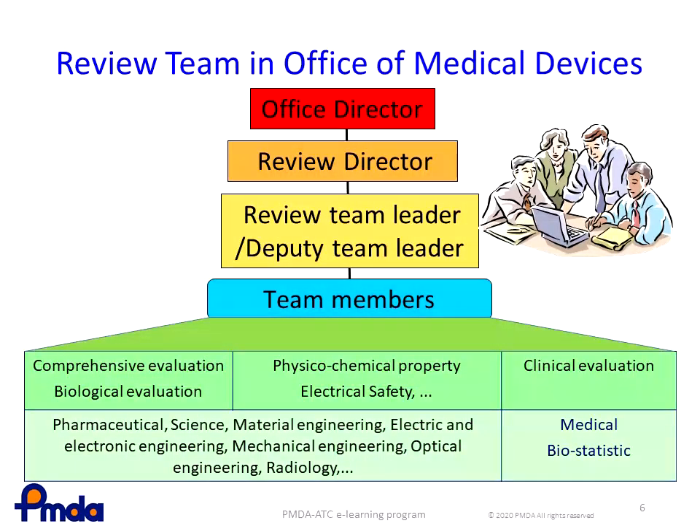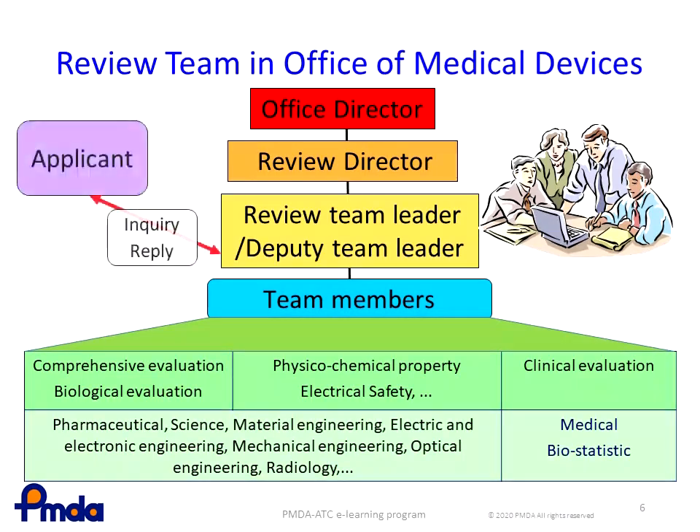This slide represents the composition of the review team. The review team typically comprises a team leader and a deputy team leader, and team members specialized in pharmaceutical science, material engineering, electric and electronic engineering, mechanical engineering, optical engineering, radiology, and so forth. The most important person for communicating with an applicant is the deputy team leader, who serves as the contact point between the applicant and the PMDA, and undertakes schedule management while checking overall progress.